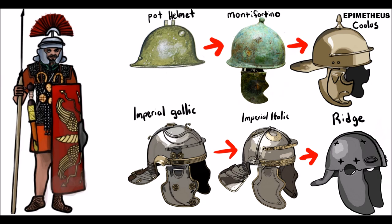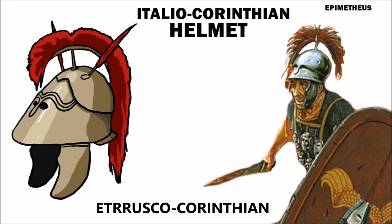During much of the Roman Republic, her citizen-soldiers were obliged to supply their own equipment. And although the Monte Fortino helmet was by far the most widely used, several Greek-influenced helmets were also commonly used. From the 6th century BC to the 1st century AD, the style known as the Etrusco-Corinthian or Italio-Corinthian helmet was commonly used first by wealthy Roman rank-and-file troops, and eventually became a helmet almost exclusively worn by officers.